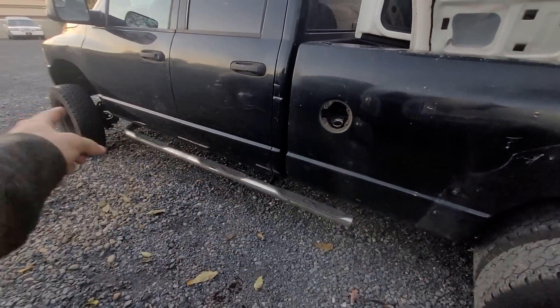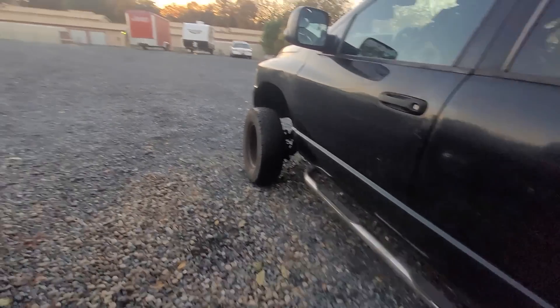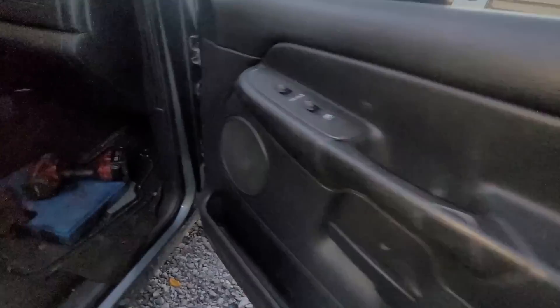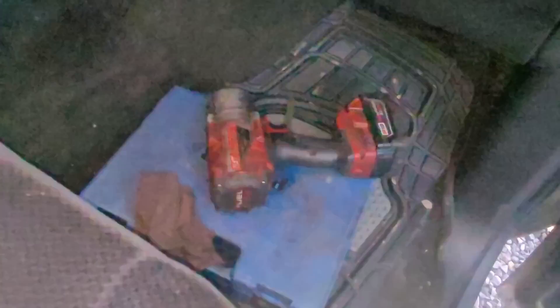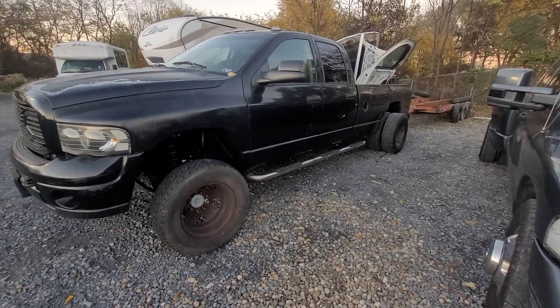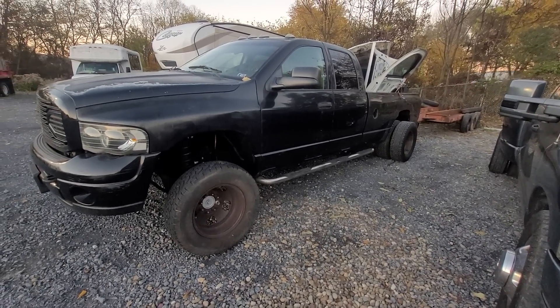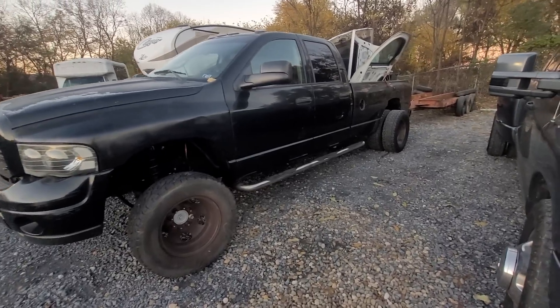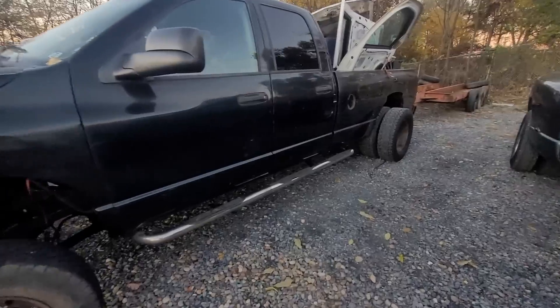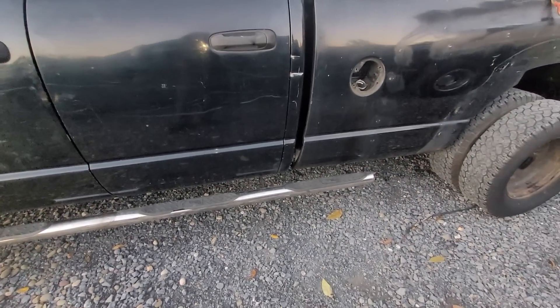This should be two bolts underneath — quick slap them back up underneath here, I think it's an 18. I brought my impact out to get these things off and the impact is not getting them — they are rusted. So I'm gonna have to grab a new battery. This 19 here is not coming off. I should have been a little bit more prepared, but I was not.